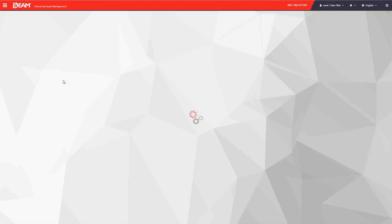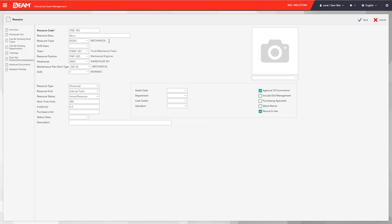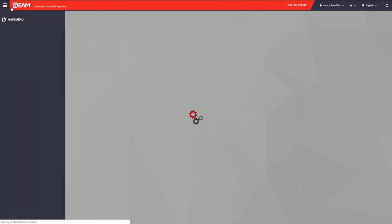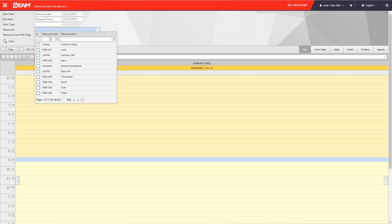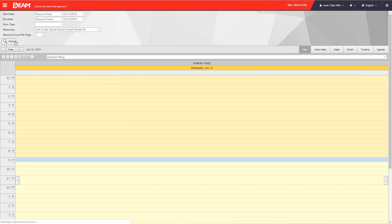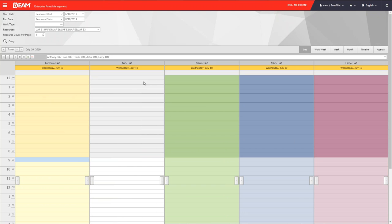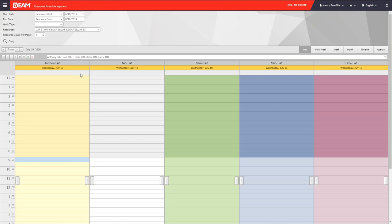Next is the personnel module. Here we can add new employees or edit personal information — name, department, shift, wage — and attach pictures and more personal details like address, education, and work experience. We also have a resource occupation calendar that shows all tasks of a particular employee in calendar form, and we can compare schedules among employees to avoid conflicts when assigning tasks.